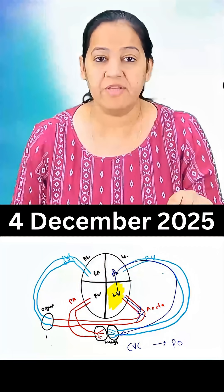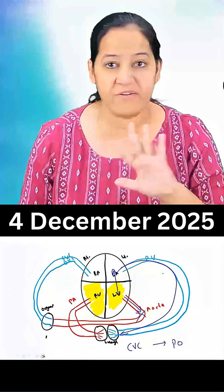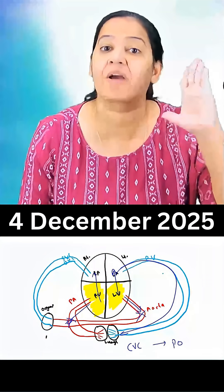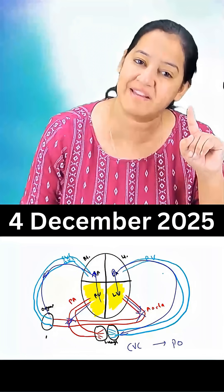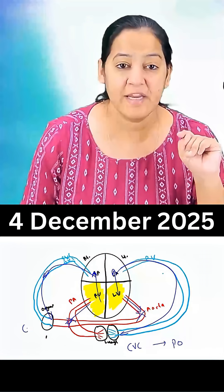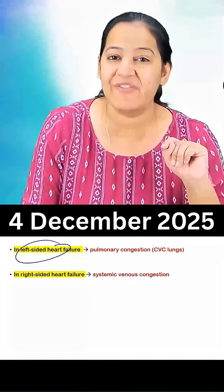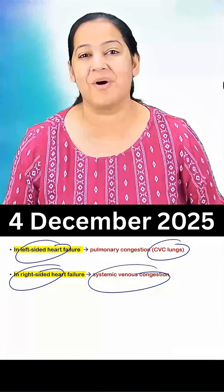Now imagine if there is right heart failure. The right ventricle is not pumping, so the blood is not going into the pulmonary artery. It is going backward from the right ventricle to the right atrium, and then to the SVC and IVC, accumulating in multiple organs and leading to chronic venous congestion of multiple systemic organs. So basically, left heart failure leads to CVC of the lungs, and right heart failure leads to CVC of multiple systemic organs.